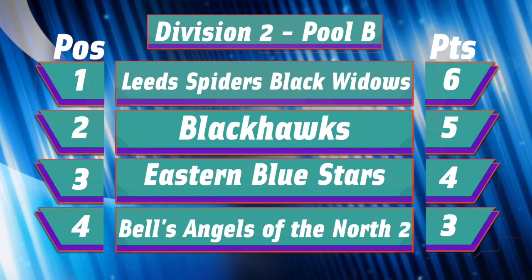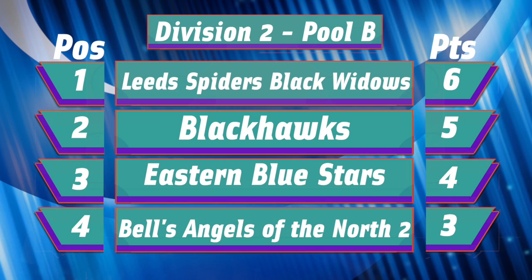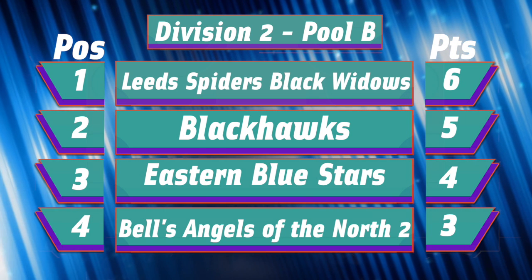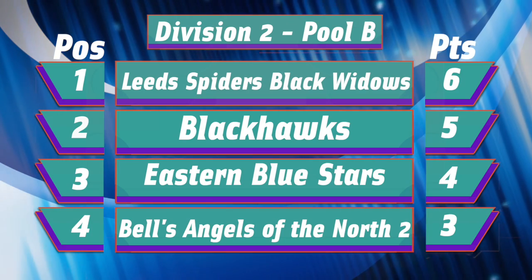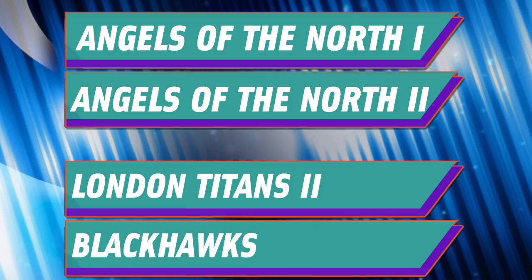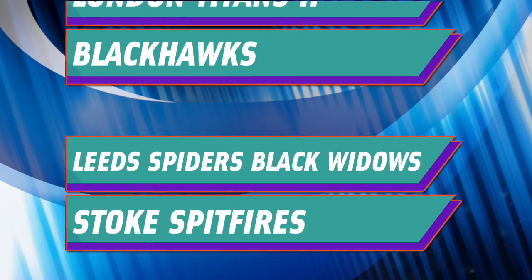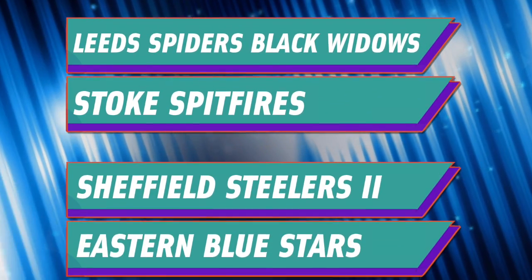It was an eerily similar tale in Pool B, where Leeds' Black Widows also claimed their third victory out of three. There was again a shootout for second and third, and it was the Blackhawks who were triumphant, meaning the Blue Stars remained in third while Bell's second squad ended fourth. Going into the quarterfinals, all teams were drawn according to how they finished the league season. Some mouth-watering ties in prospect — let's see how they got on.